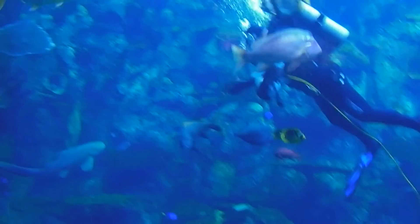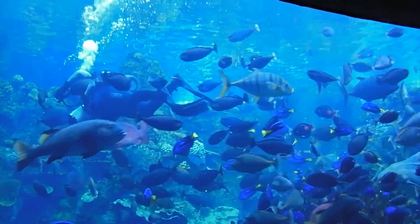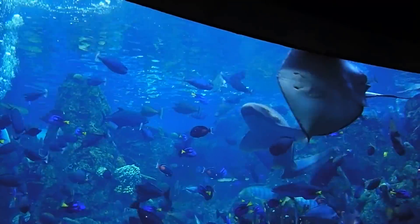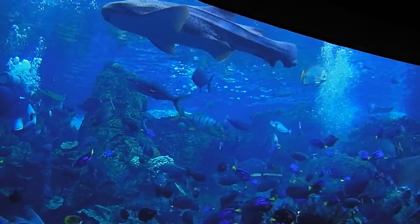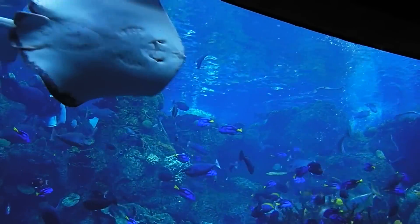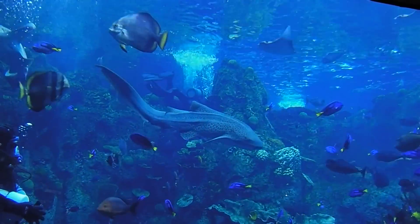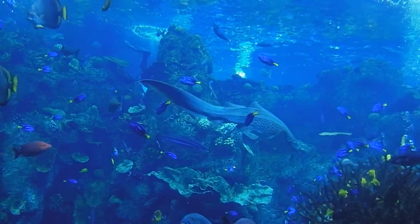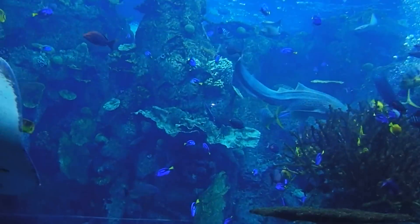Well, if you see down there, some of the smaller fish that are down there don't come too far from the coral where they live, because if they were to venture out very far from their house in the coral, they would possibly become prey for some of the larger fish in here. So we actually put food into that coral for those smaller, colorful fish, so they can eat in peace and don't have to worry about the larger fish stealing their food.